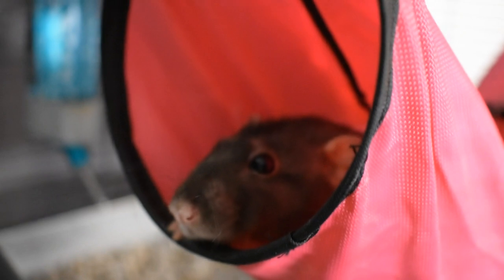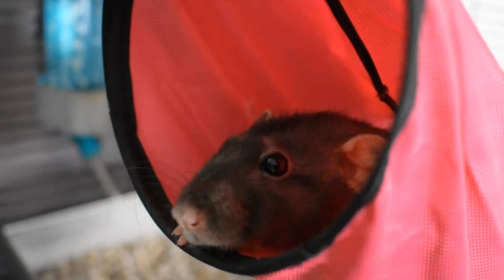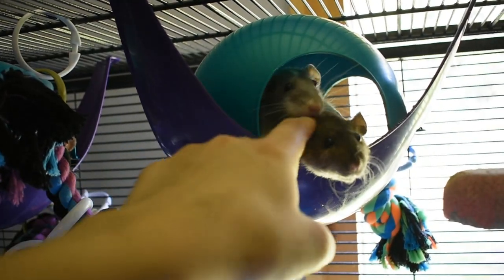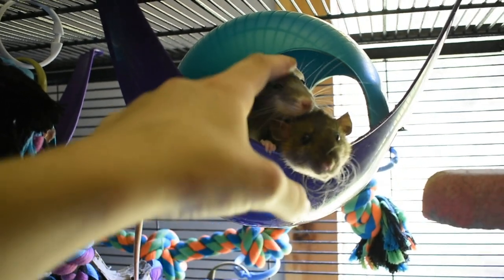Those are all of the rat accessories that I found this time at Dollar Tree. Give this video a thumbs up, make sure to comment below what your favorite item was from this video, or if you have something else that you really love from Dollar Tree for your rats. Subscribe for more videos in the future — bye guys!